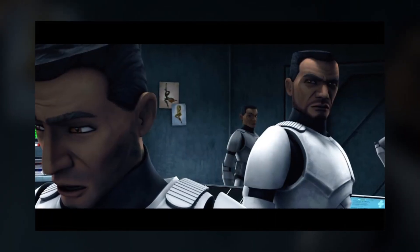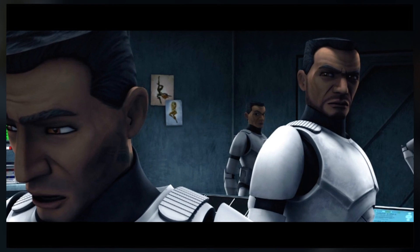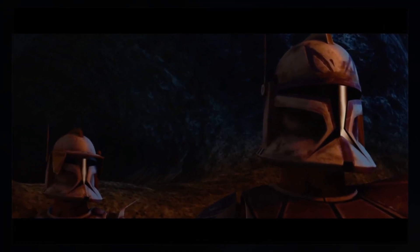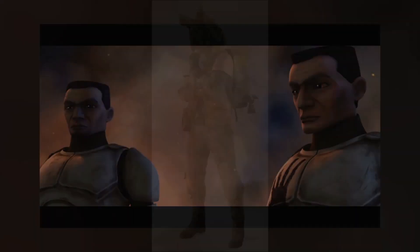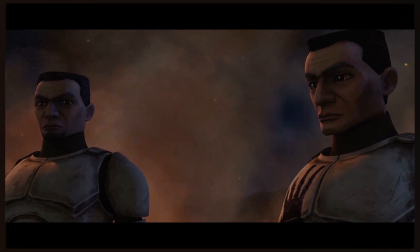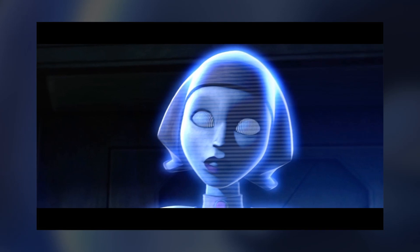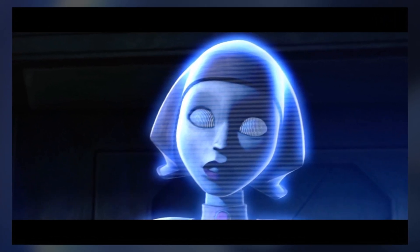In the episode Rookies, the clones can be seen with pinup photos of Twi'lek models. Rex and Cody mention a situation they found themselves in on Tibrin, which is the home world of the Ishi Tib race. Echo receives a bloody handprint on his armor to make him easier to identify, similar to Finn on Jakku. The holographic music broadcaster is called BD-3000, nicknamed Betty Bot.